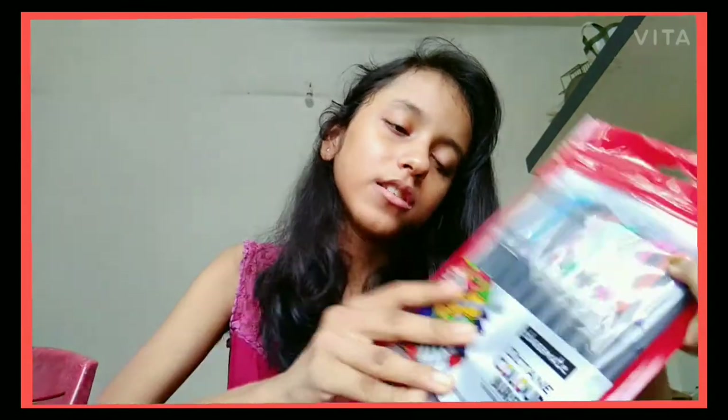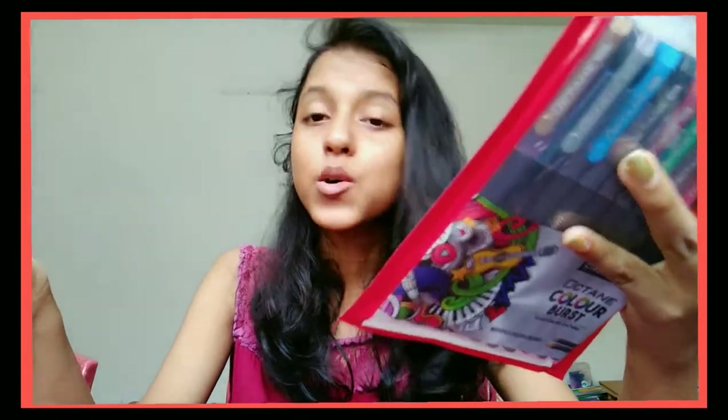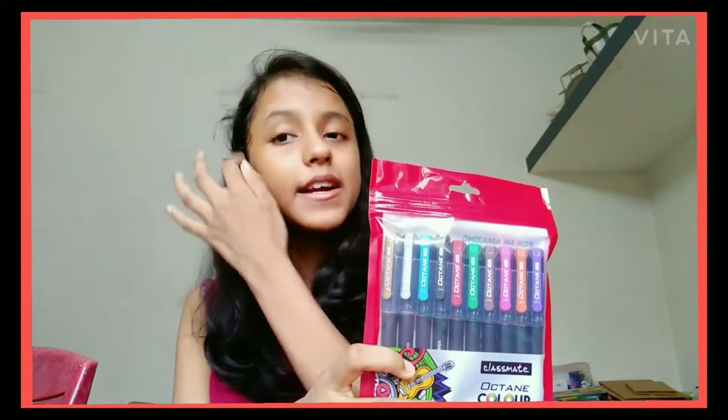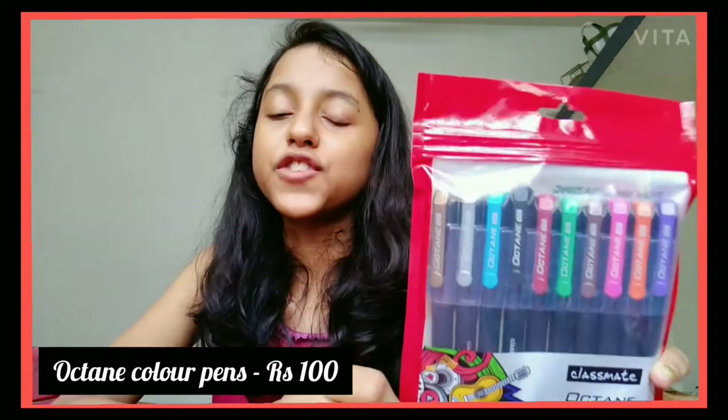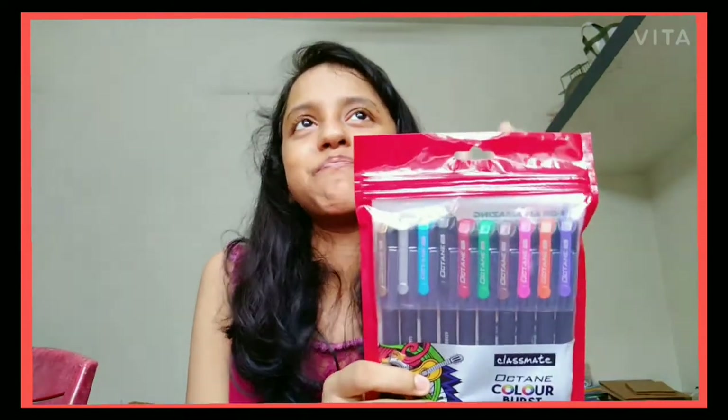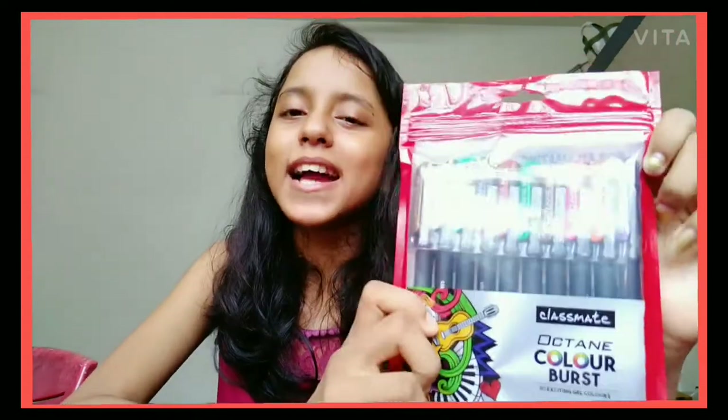Starting with my favorite — these are Classmate Octane Burst coloring gel pens with 10 exciting colors: pink, orange, black, brown, violet, blue, red, green, gold, and silver. Octane is a really nice brand and the gel pens are great. This set of 10 costs ₹100, so each pen is ₹10. It's pretty affordable for coloring pens and they're super nice — you have to buy these!